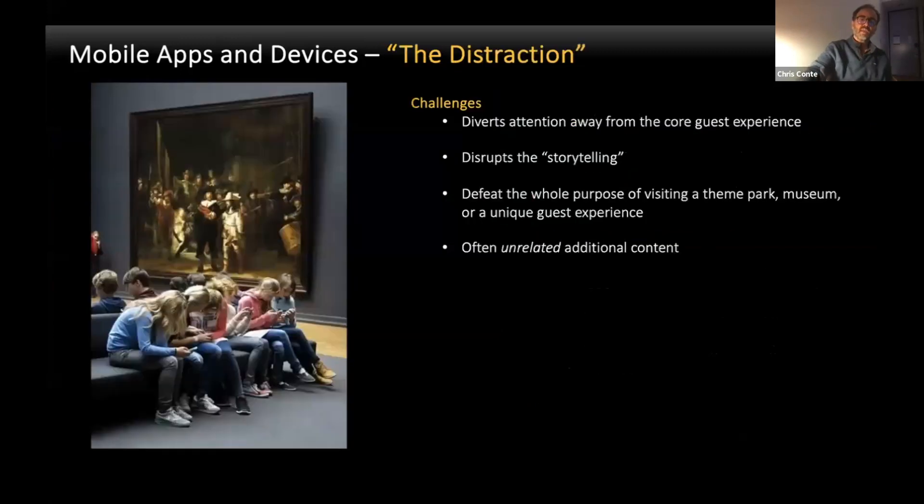What I'm proposing with these devices is to really take it to the next level. The challenges are it diverts people's attention away from the core experience and it disrupts the storytelling — that's the biggest problem with these devices. It defeats the whole purpose of visiting a theme park or museum. Often it's unrelated content, especially when it's not done well — it's the sake of using technology for technology's sake, adding content just because they have extra content.